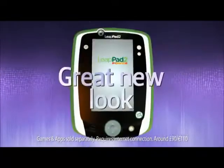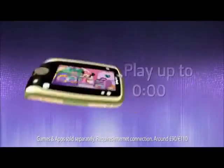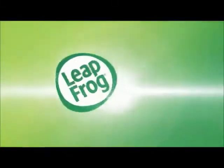LeapPad 2 Power has a great new look and the number one requested feature — rechargeable batteries that let kids discover and play for hours. And with a library of over 500 games, e-books and apps, the new LeapPad 2 Power for never-ending learning fun from LeapFrog.